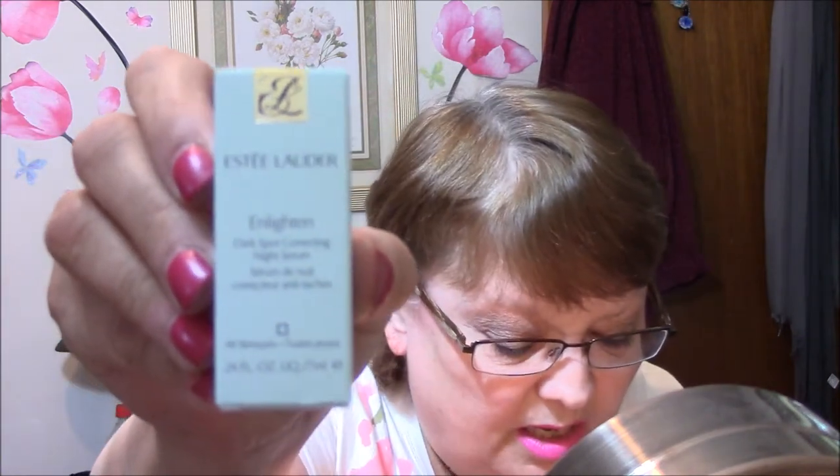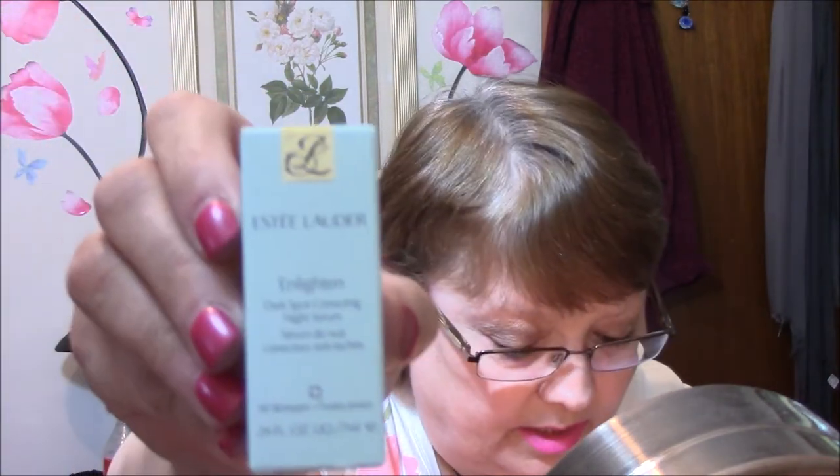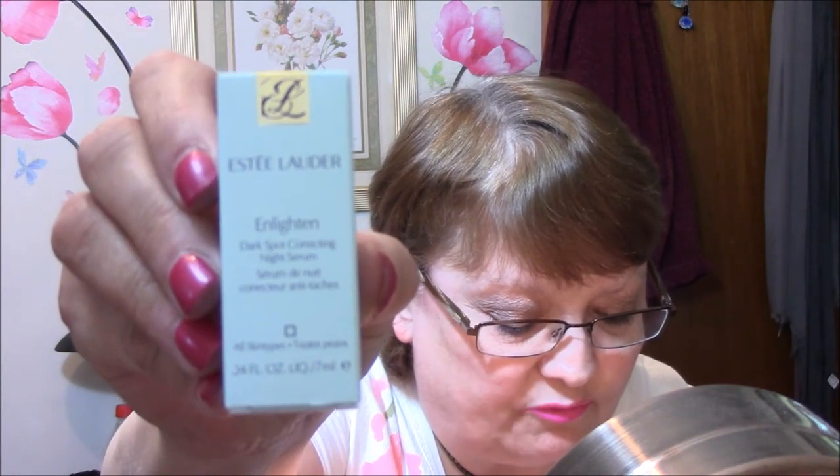Next is Estee Lauder Enlighten Dark Spot Correcting Night Serum. If you could see your skin four weeks from now, you'd start tonight. This intensive serum helps reduce the look of uneven skin tone with a proprietary technology that works on contact to brighten dark spots and impart moisture. Apply on clean skin AM and PM before you moisturize. The full size of this is $62. I don't have any Estee Lauder stuff, so I'll be keeping this.